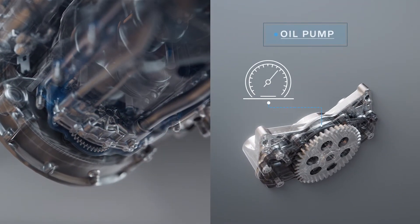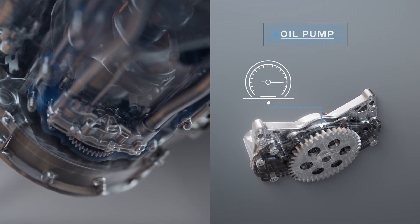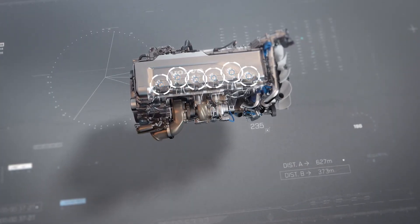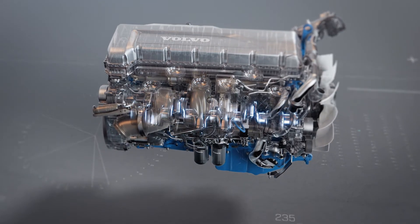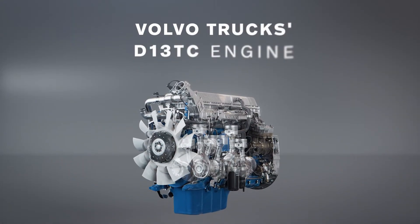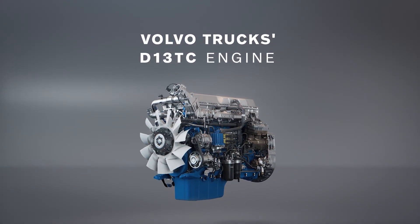An updated oil pump system continuously regulates oil pressure to minimize internal losses, while reduced piston height and an extended conrod reduces friction losses during combustion. Combined, these updates contribute to making the turbo compound engine even more fuel-efficient.